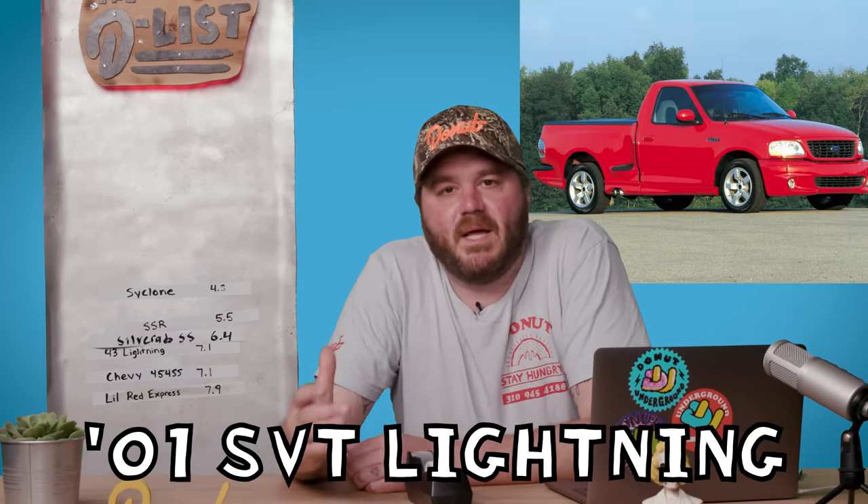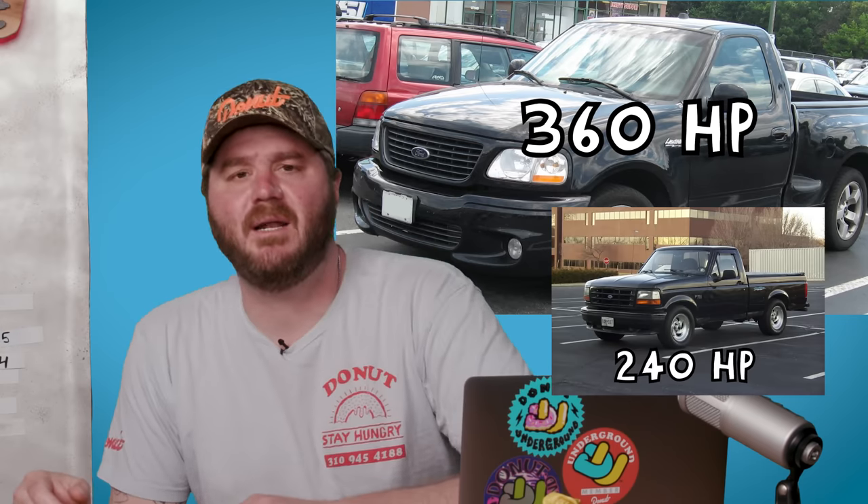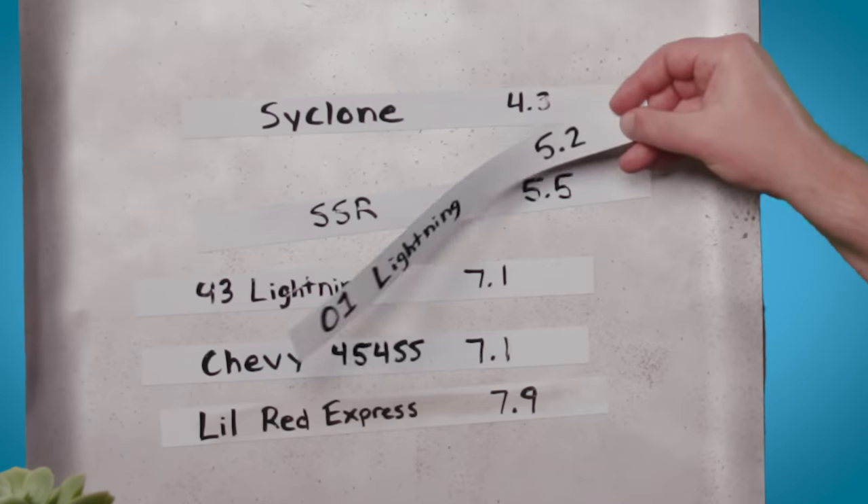Probably the most iconic fast truck from this era and possibly ever is the second coming of the Ford SVT Lightning. This time around, SVT dropped in a supercharged 5.4-liter V8 good for 360 horsepower — a huge upgrade over the previous gen. This performance truck also looked fast with a lowered stance and a sweet body kit with flared sides. It went zero to 60 in 5.2 seconds.